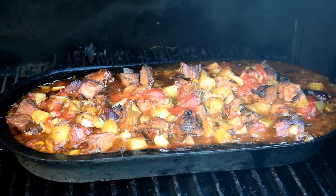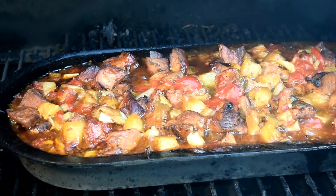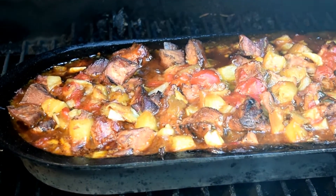Been on the grill now for 5 and a half hours. Everything is looking happy, smelling happy, I'm happy. It's time to bring this big boy in.